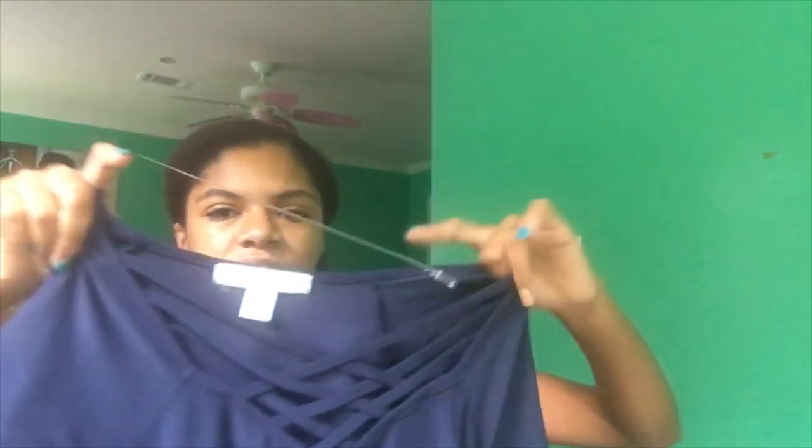Next is this navy blue basics shirt, but the top is criss-crossed, which I really like. The weird thing is it has this little strap in the back — I might just cut it because I don't see the point. It's just a regular navy blue t-shirt with a lettuce-style crossing. I'm going to size medium.